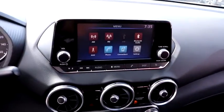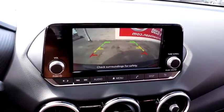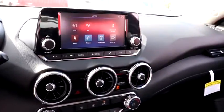Remote keyless entry, brake assist, cloth seat trim, front bucket seats, front reading lamps, tilt steering wheel, driver vanity mirror, passenger vanity mirror, steel wheels.